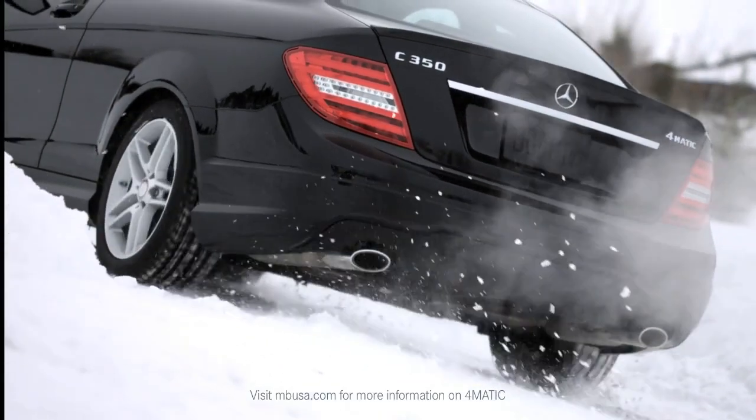Grab your snowboard, your skis, and go wherever you want — Jackson Hole, Vermont, Vail. If you want to get there, you can get there in our Coupe.